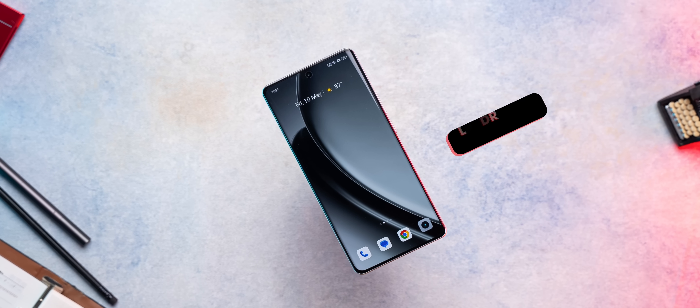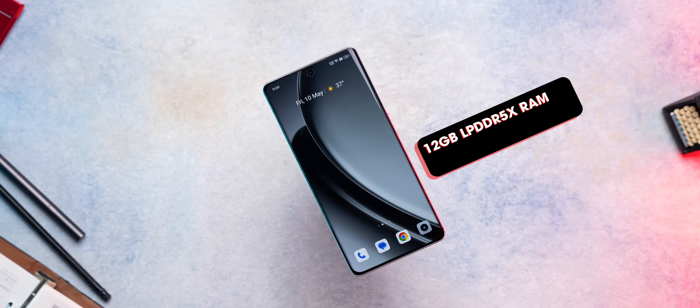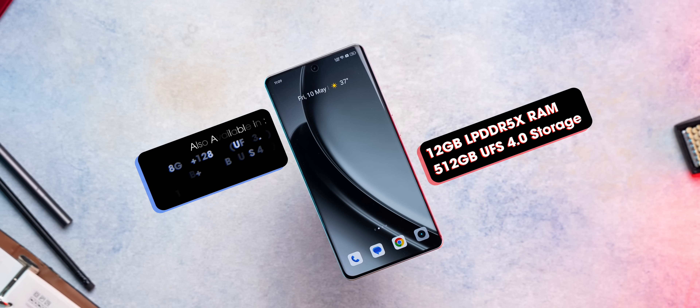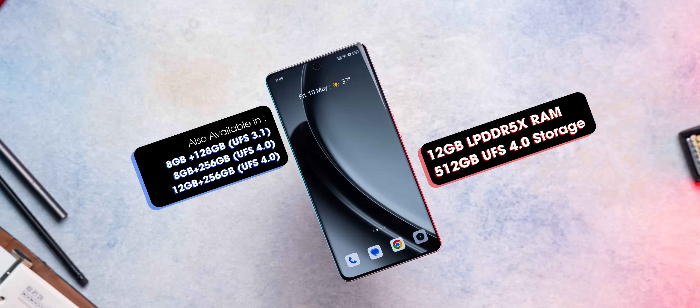We ran these benchmarks on the top-end variant of the phone, which comes with 12GB of LPDDR5X RAM and 512GB of UFS 4.0 storage. Do note that there will be four different models, and the base variant will come with UFS 3.1 storage.